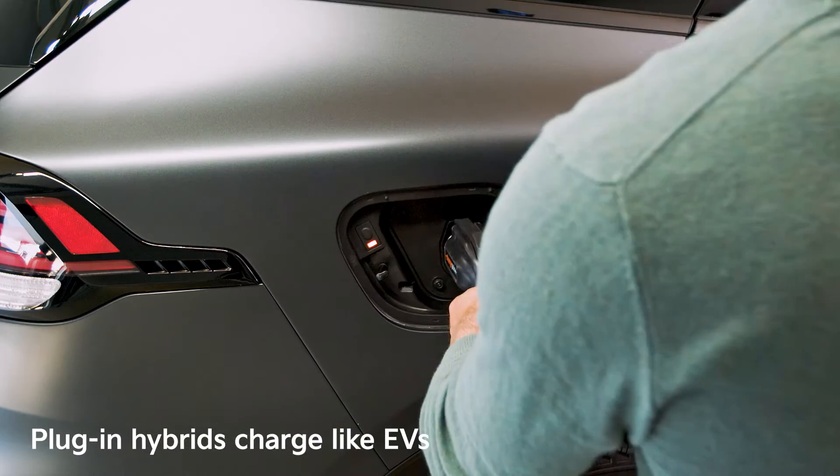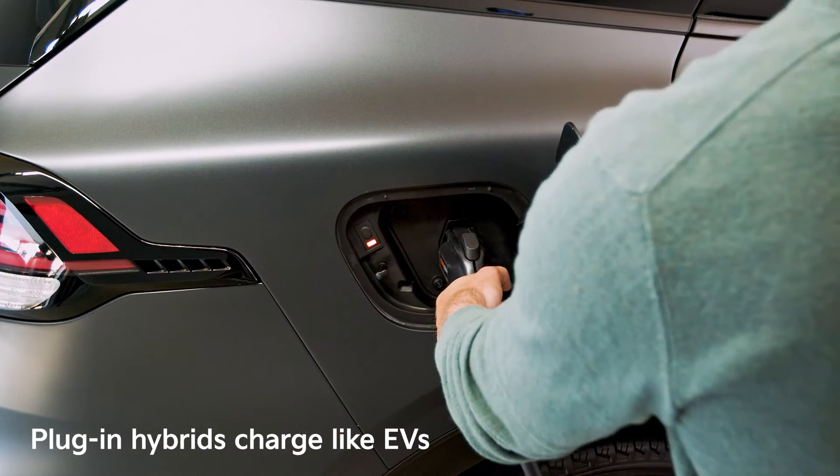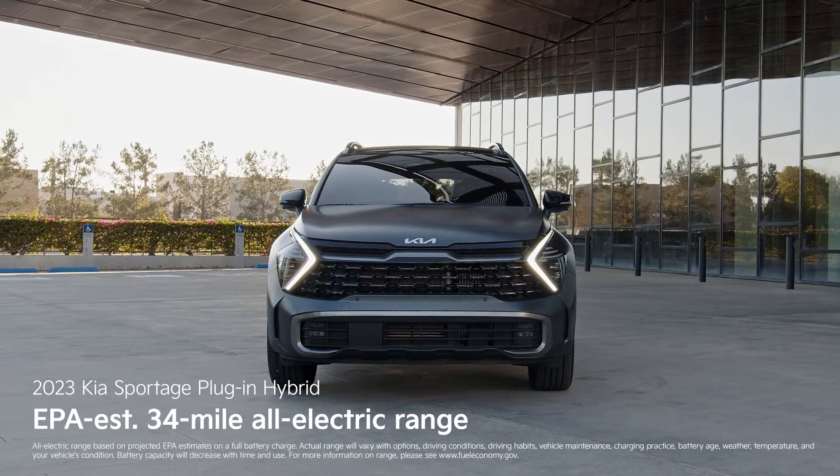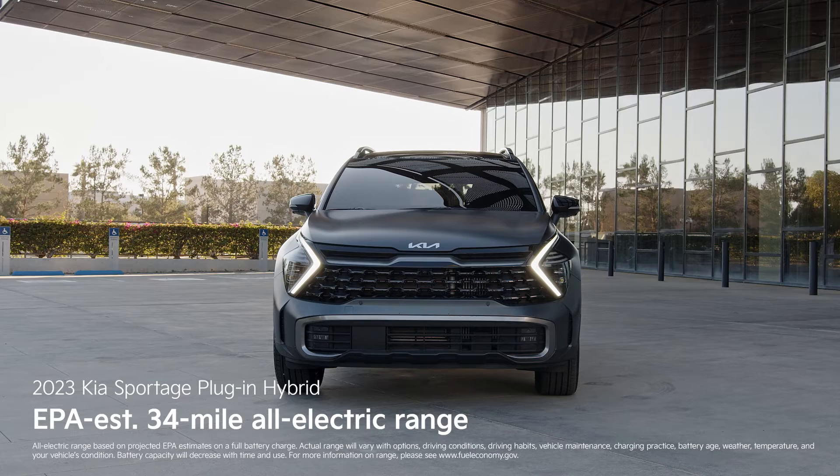With a plug-in hybrid, you get the function of a hybrid plus the ability to charge the battery like an all-electric vehicle. This Sportage plug-in hybrid is EPA rated for 34 miles of all-electric range — perfect for driving around town.